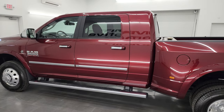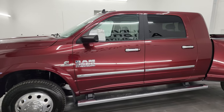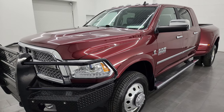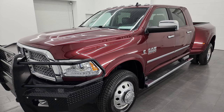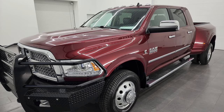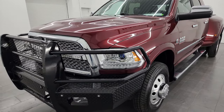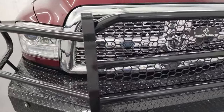This 2017 Ram 3500 has the high-output Cummins diesel engine, puts out 385 horsepower and 900 foot-pounds of torque. It's paired up with the Aisin 6-speed heavy-duty transmission. This truck has been fully safetied and inspected by our service shop per the state of Wisconsin inspection process. It has a fresh oil and filter change, all the fluids have been checked and topped off, and this truck is 100% ready to go.